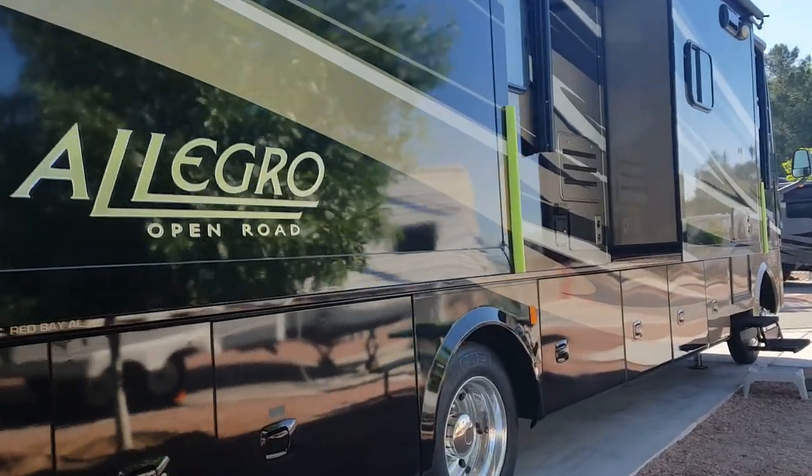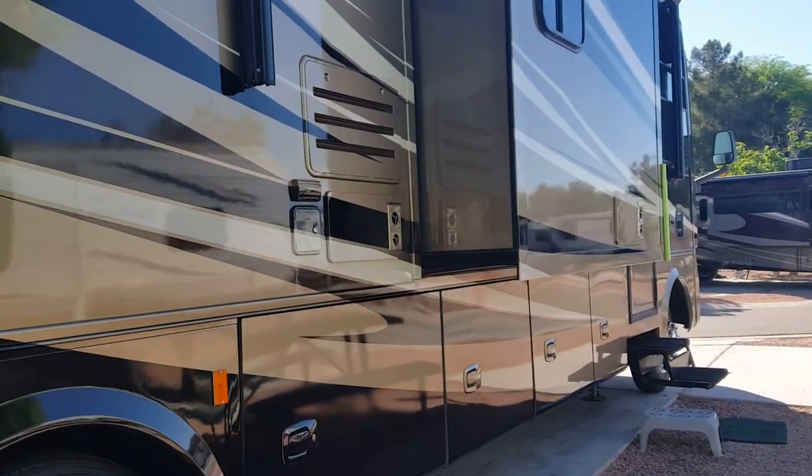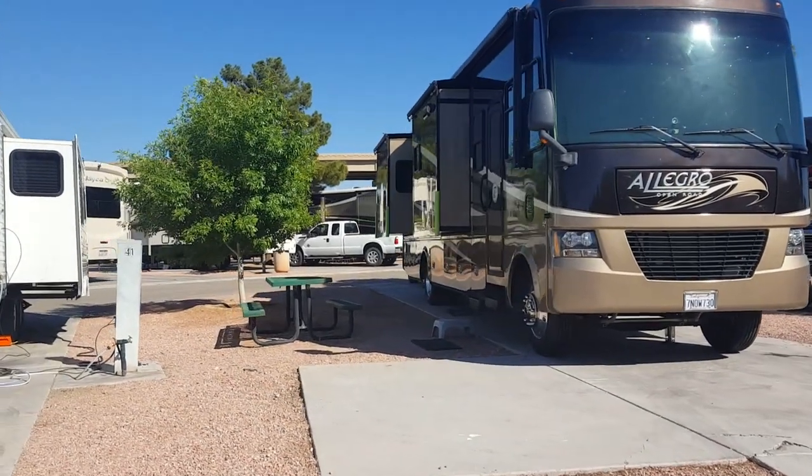This is our spot right here. It's one of the large pull-through spaces. As you can see, there's plenty of room for us to get our RV in and park the Jeep.